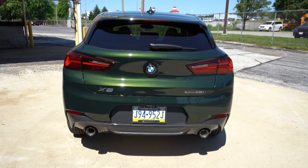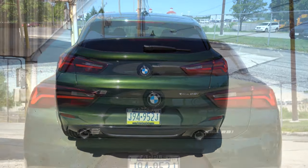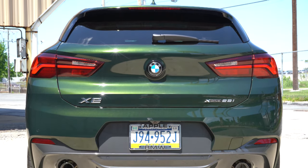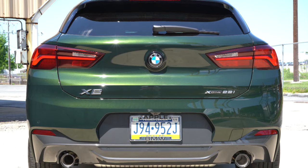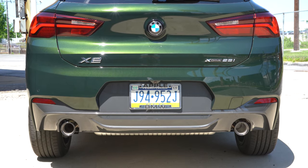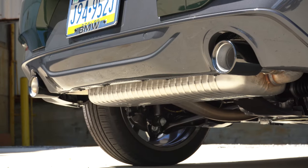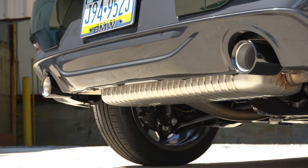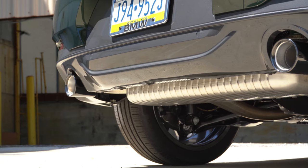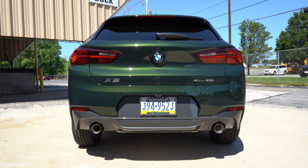Around back, there's a body-colored shark fin antenna, a rear spoiler with integrated brake light, rear window wiper, and LED taillights standard. xDrive badging if equipped. Dual exhaust outlets with chrome tips come standard, but the M Sport and Gold Play packages swap those for black exhaust outlets. Time for the exhaust clip.